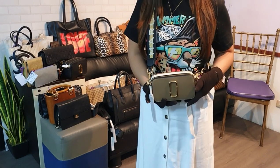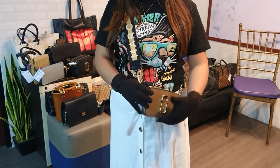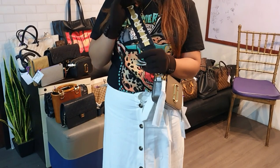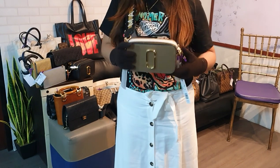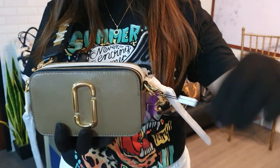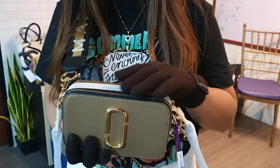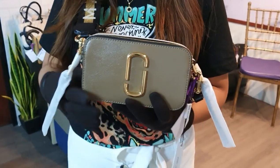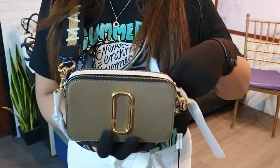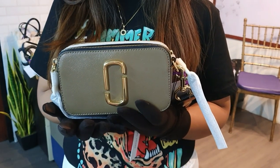Our second Marc Jacobs Snapshot bag is the gold color, which is the in-demand style. The chain strap is gold with a black lining. This is also brand new — it comes with the tag, zipper pulls still tagged, the cards, and the dust bag. It's slightly more expensive than the all-black at 20,000 pesos.